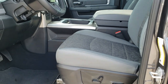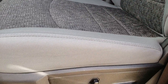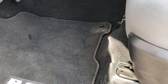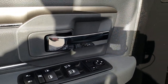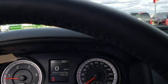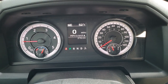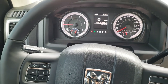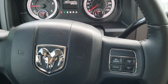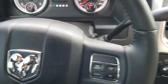Inside, the Bighorn package gives you the gray cloth interior. Both of these seats are heated. You can see this truck only has 2,781 miles. You get a digital speedometer, compass, outside temperature display, mileage display, and all that good stuff. You get a heated leather-wrapped steering wheel, cruise controls on the right, Bluetooth and information center controls on the left, and audio controls on the back of the steering wheel.